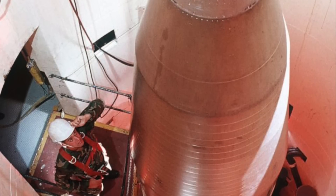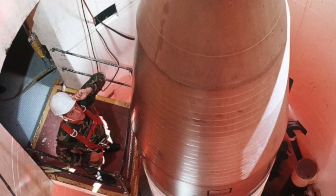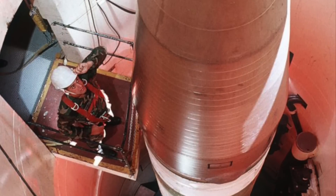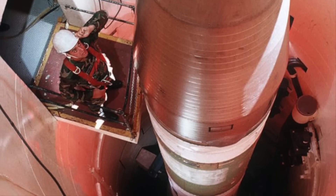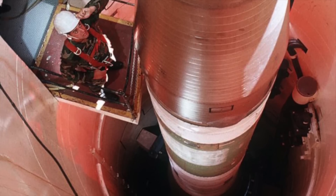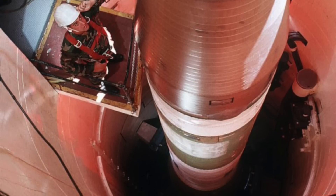Minuteman III is designed to be launched from missile silos and is primarily based in three locations: Minot Air Force Base in North Dakota, Malmstrom Air Force Base in Montana, and F.E. Warren Air Force Base in Wyoming. The U.S. military plans to keep the missile in service until at least 2030, until the LGM-35A Sentinel becomes operational.